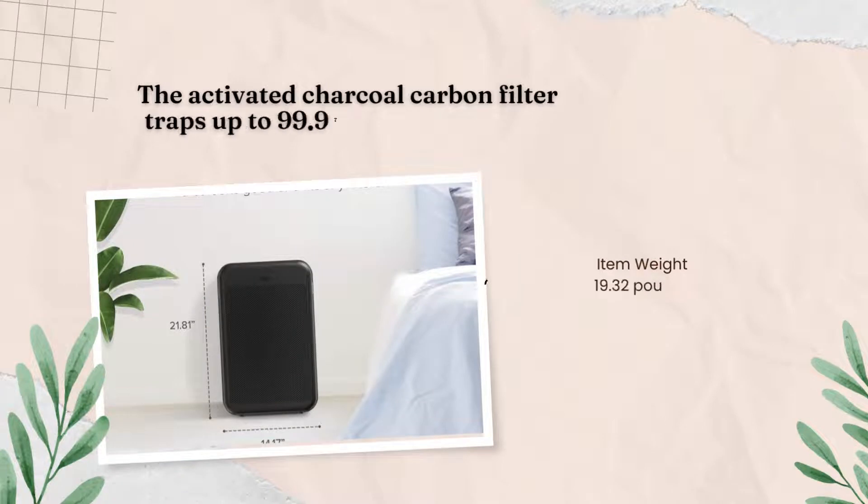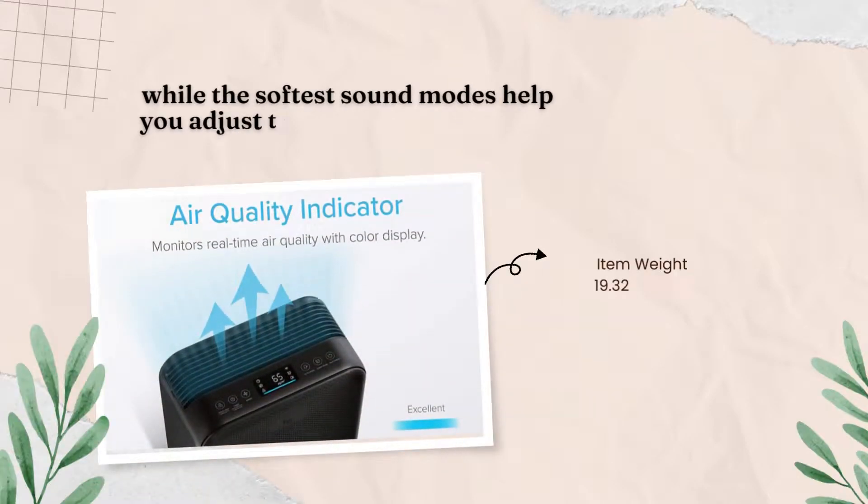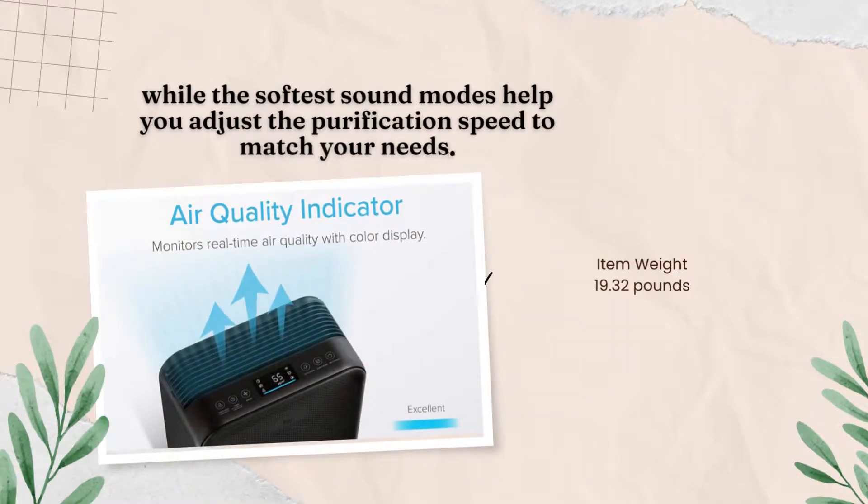The activated charcoal carbon filter traps up to 99.97% of harmful dust particles, while the softest sound modes help you adjust the purification speed to match your needs.